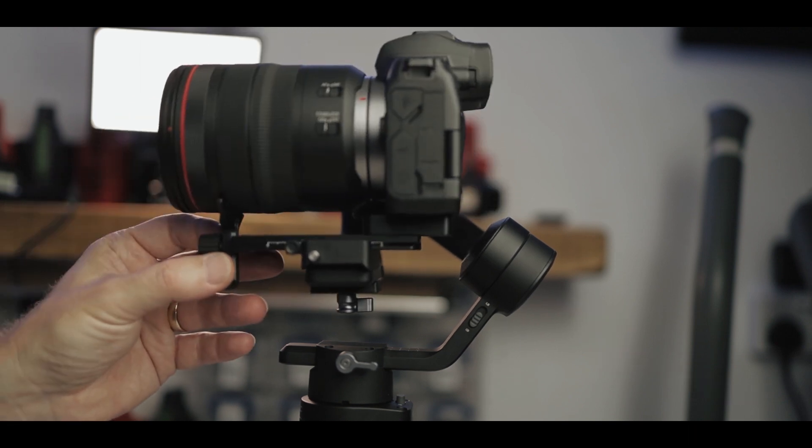The downside of the Ronin SC for me is that with a Canon EOS R, when you put larger lenses on, they hit the back motor. I've tried different ways of sorting that out but haven't been able to. That said, I probably won't be using it for larger lenses myself. So why might you buy the DJI Ronin SC? If you're a person who uses the app a lot and wants to use active track — where it moves around without you operating it, acting as your own cameraman — then definitely the Ronin SC is the one for you, as long as you're happy not to use larger camera setups like the Canon EOS R with the 24-105.